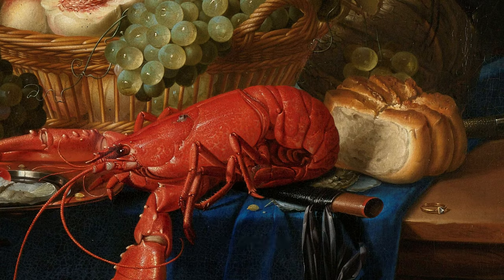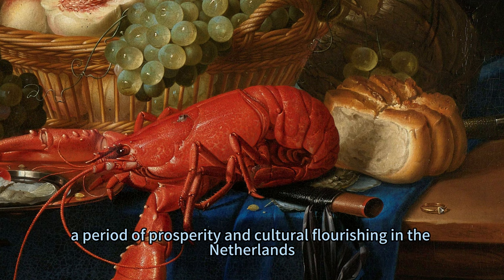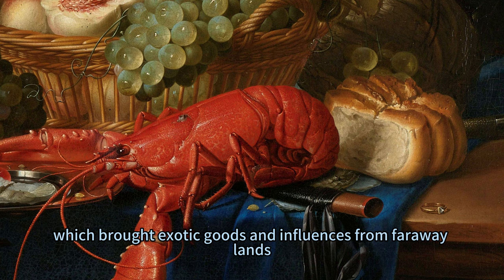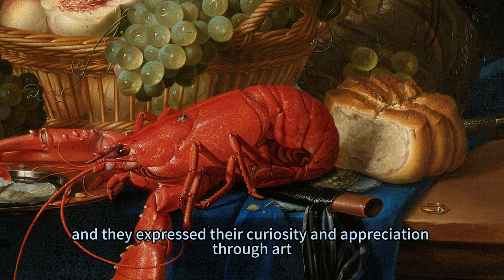You see, De Ring lived in the Dutch Golden Age, a period of prosperity and cultural flourishing in the Netherlands. It was also a time of exploration and trade, which brought exotic goods and influences from faraway lands. The Dutch were fascinated by the new and the foreign, and they expressed their curiosity and appreciation through art.